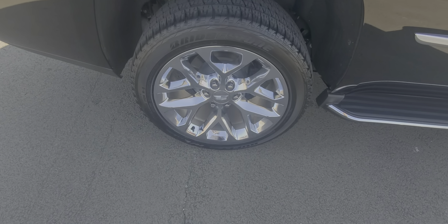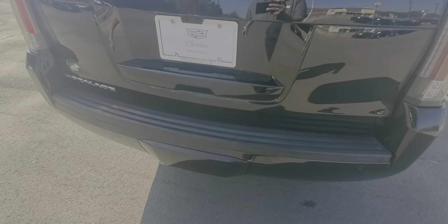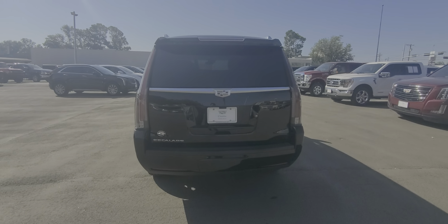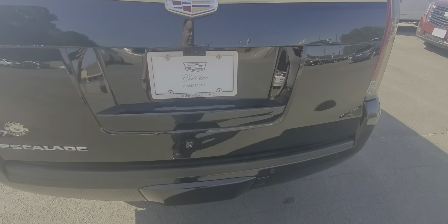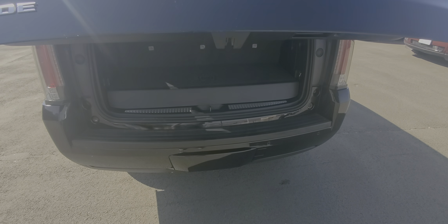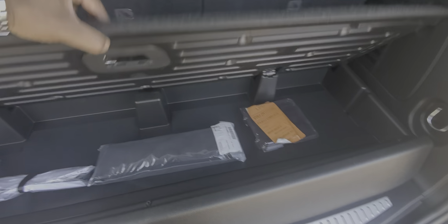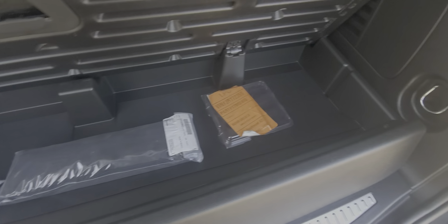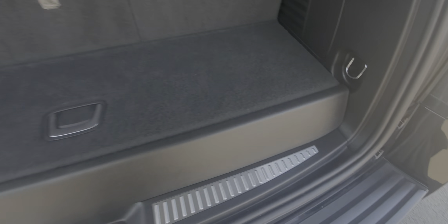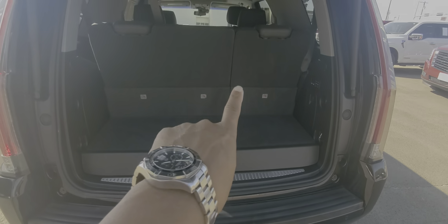Right rear wheel and tire. And here's the rear of the Escalade. There's a cargo net, jack tools are underneath, and looks like wheel locks are there as well. Power folding third row.